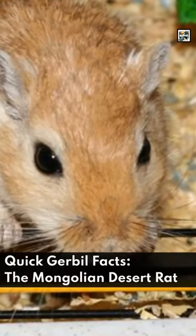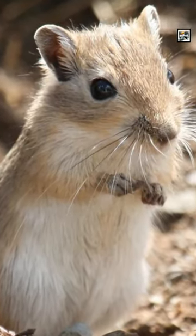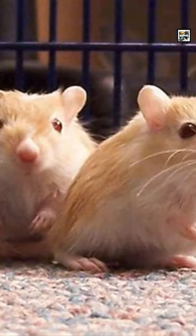Welcome to Animal A Day, Quick Gerbil Facts — the Mongolian Desert Rat. Gerbils are a subfamily of about 100 species of mammals in the rodent order. They're a fairly common cage pet, with Mongolian gerbils being the most popular.